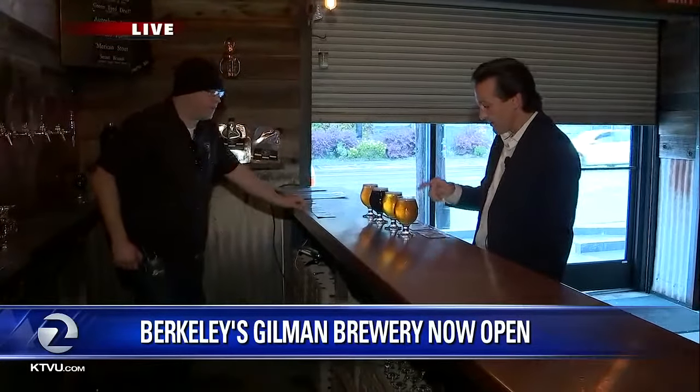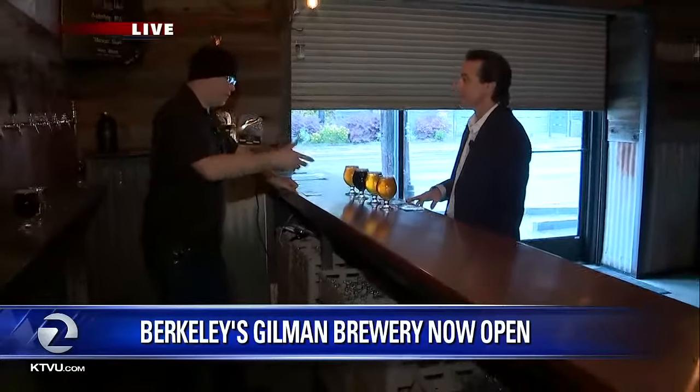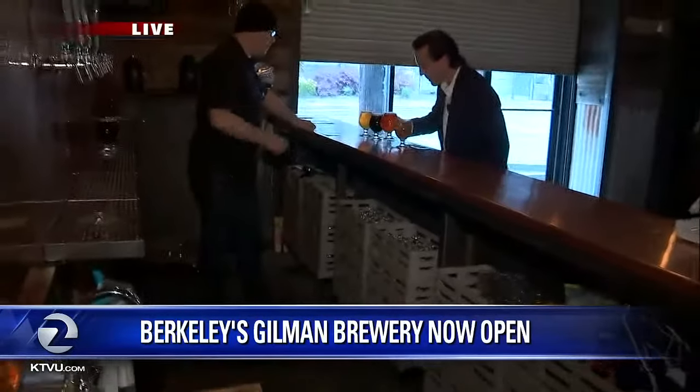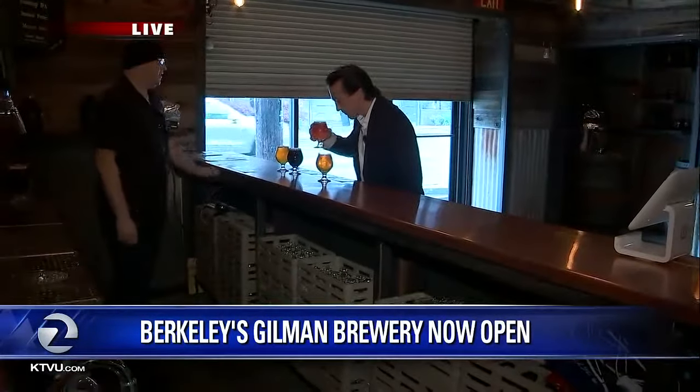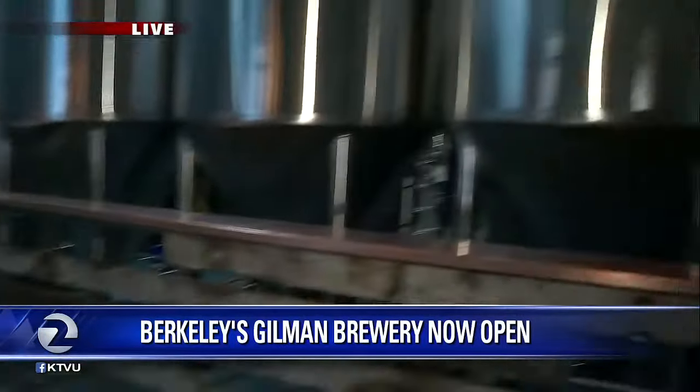So you've got the Gilman Farmhouse — this is the Gilman Farmhouse. You've got another French Farmhouse. The Gilman Farmhouse is delicious. The French is a little bit drier style, a little bit more wheat, a little bit spicier. But it's a real fun style to play with — a lot of things you can do just with fermentation temperatures.